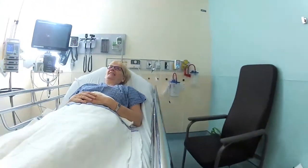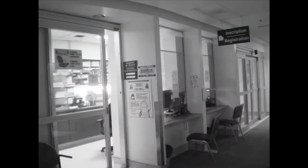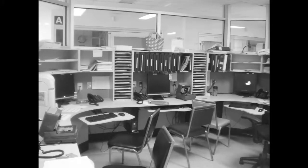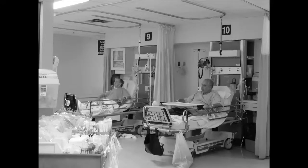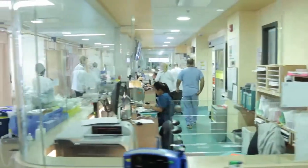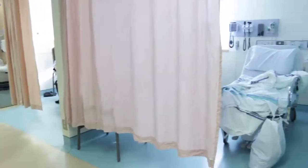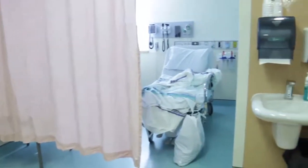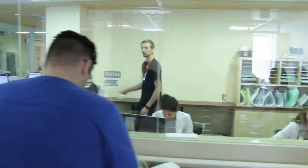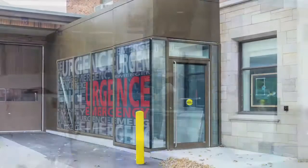It was necessary to renovate the emergency department because our last renovation had been over 20 years ago. It was clear that the needs of the population were much greater than what our emergency department could supply. We were often over capacity, and so that's why we embarked on this renovation to increase our stretcher size from 15 to 22 stretchers. We felt that we needed to address the space in the entire emergency department in order to help and serve the population better, and the institution supported us in that vision.